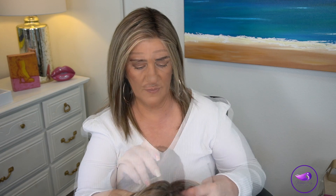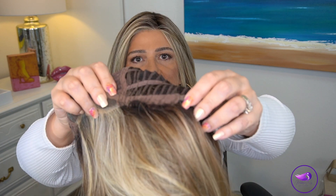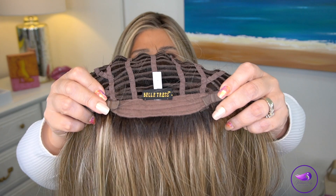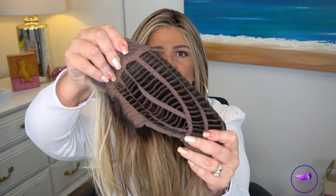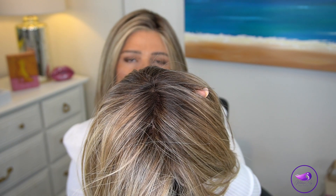The cap features a side monofilament top, lace front, extended ear tabs with fibers coming down, an extended nape, and bra strap adjusters. There is a very nice stretch to the cap. And on this color, the rooting is done so beautifully. Thank you everyone — I hope you're having a fantastic day. Thank you so much for visiting with me and I'll see you next time.